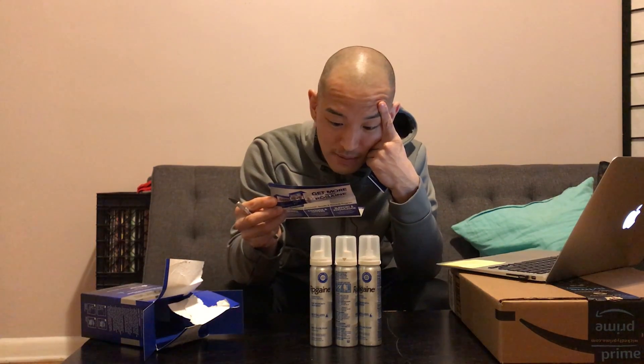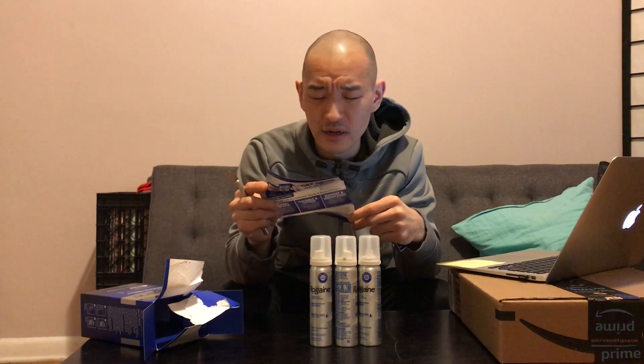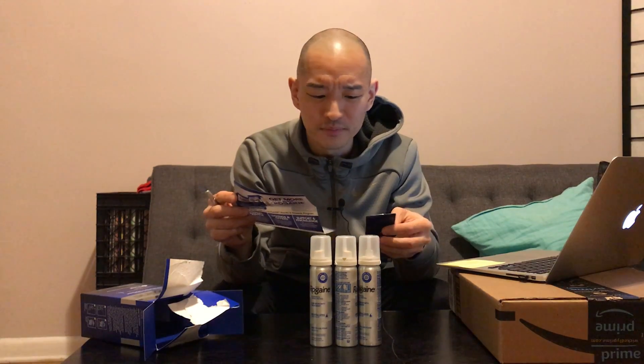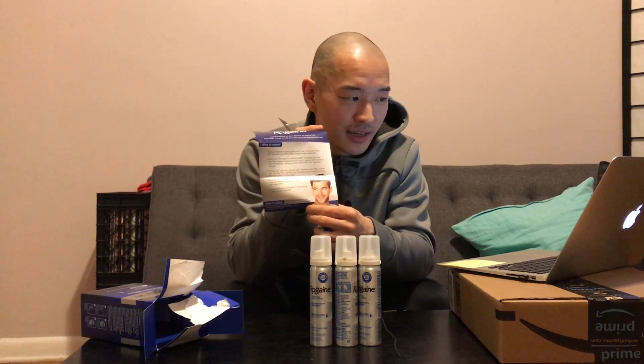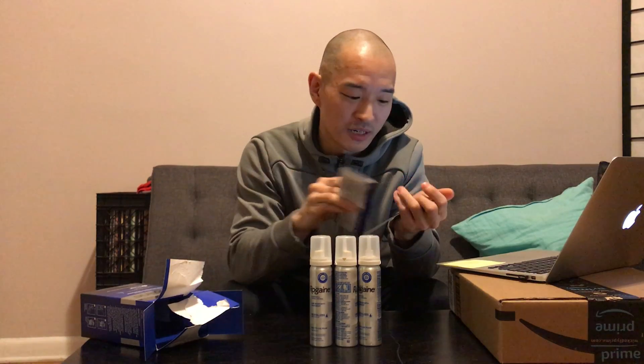I've actually experienced that with this product before. The first time I used it, way more hair was falling out than it had been, but it was just like an initial shedding phase — maybe shedding dead hair. Afterwards it seemed to help. For some people it doesn't help at all, but for me it helps a bit. It's not like you end up with a crazy full head of hair like the guy in this picture, but in my experience it definitely helps a bit.